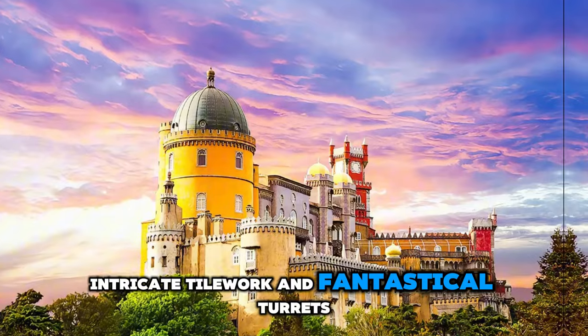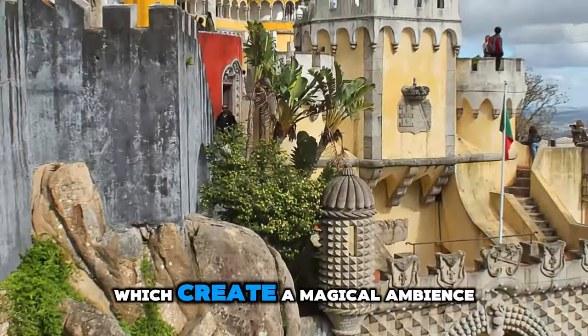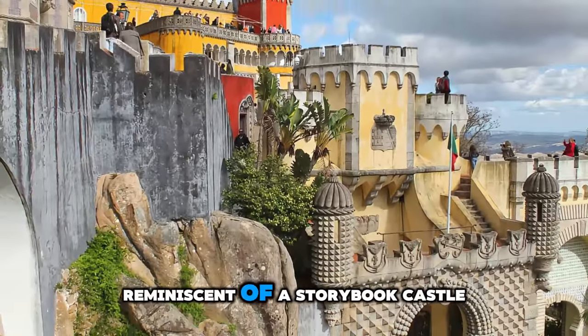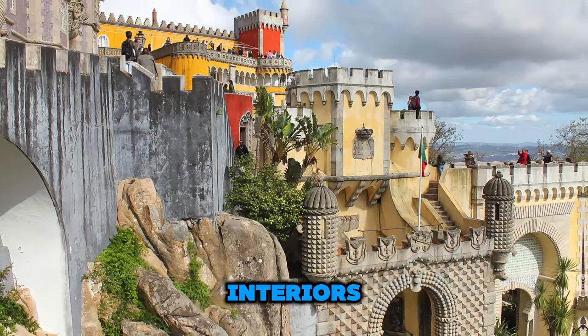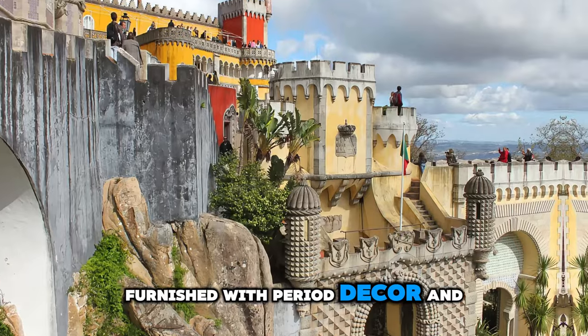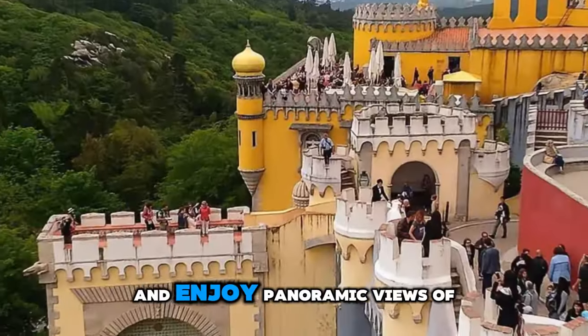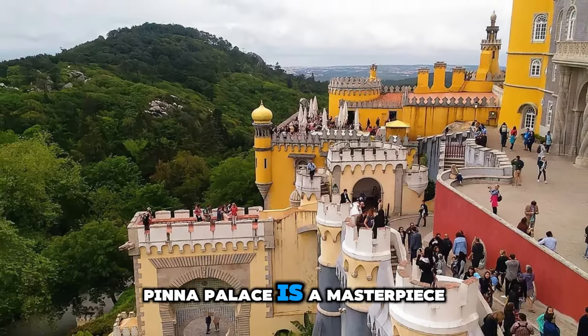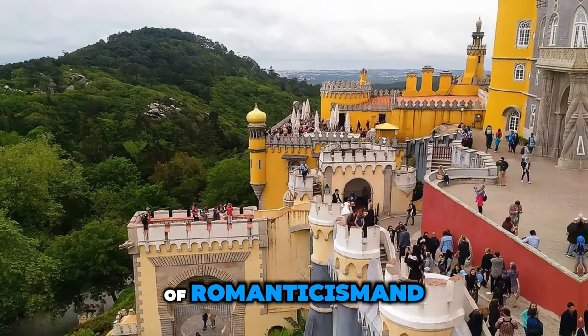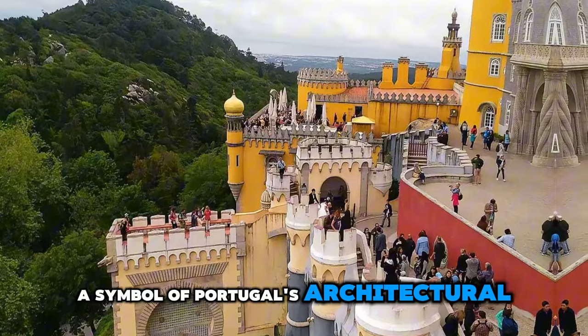The vibrant colors and fantastical turrets create a magical ambience reminiscent of a storybook castle. Wander through the palace's opulent interiors, furnished with period decor and royal artifacts, and enjoy panoramic views of the surrounding landscapes. Pena Palace is a masterpiece of romanticism and a symbol of Portugal's architectural heritage.